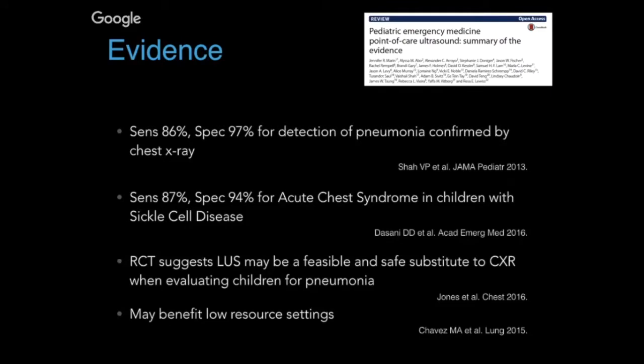These high sensitivity and specificity numbers are often reiterated by various studies, including one by Shah et al that quotes sensitivity of 86% and specificity of 97% for detecting pneumonia as confirmed by chest x-rays. Another study by Sani et al finds similar numbers. There was also an RCT done by Jones et al in 2016.